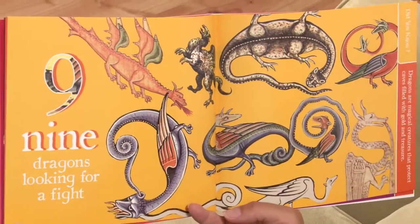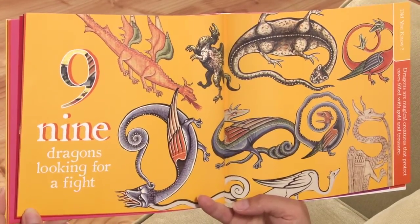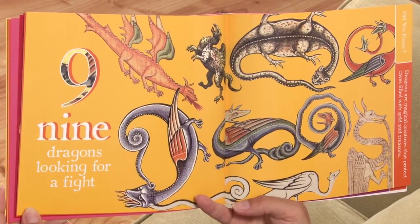Nine dragons looking for a fight. Did you know dragons are magical creatures that protect caves filled with gold and treasure?